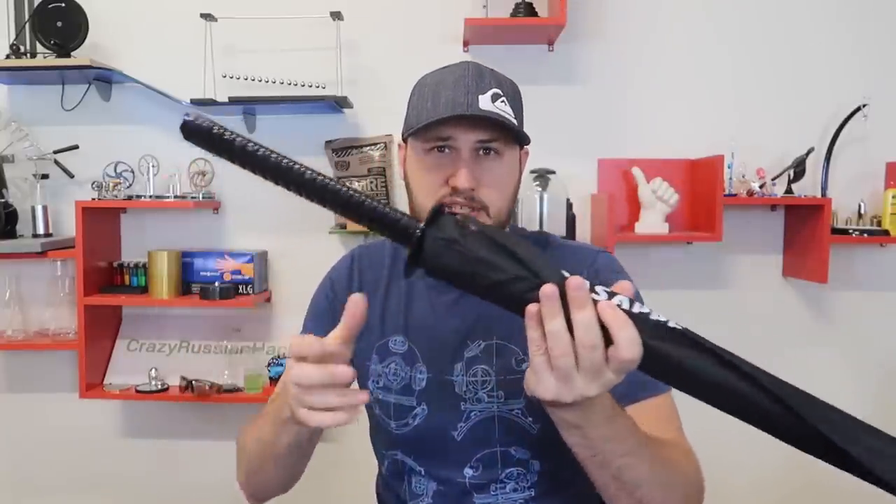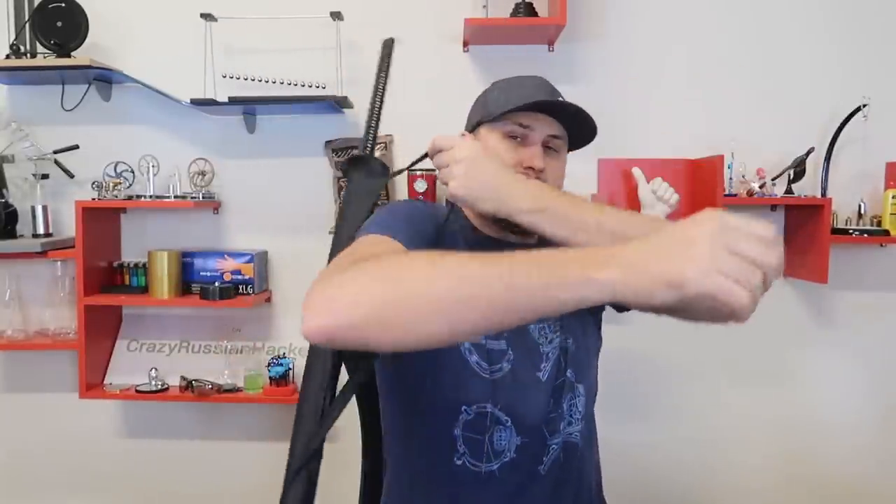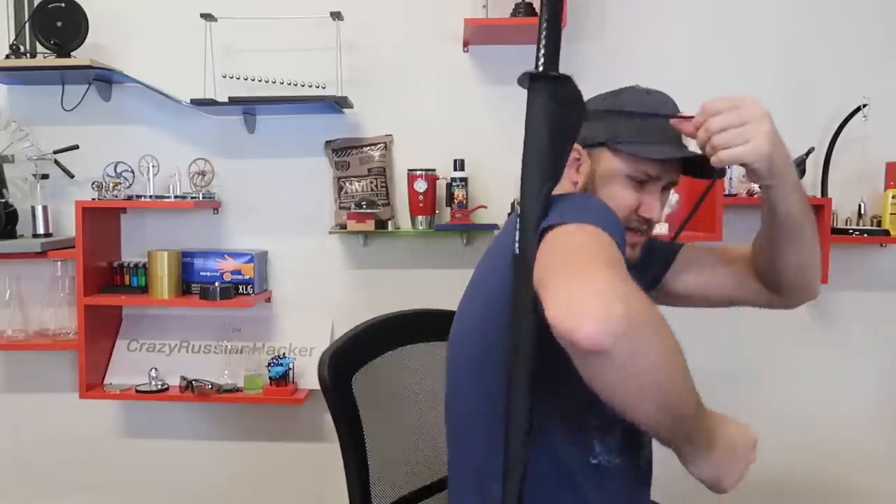This looks like one of those katana swords — there's even a little handle that you can put over your shoulder. I cannot really put it on, but there you go. Looks like a little sword. This stuff is a little bit too small for me, but check this out.